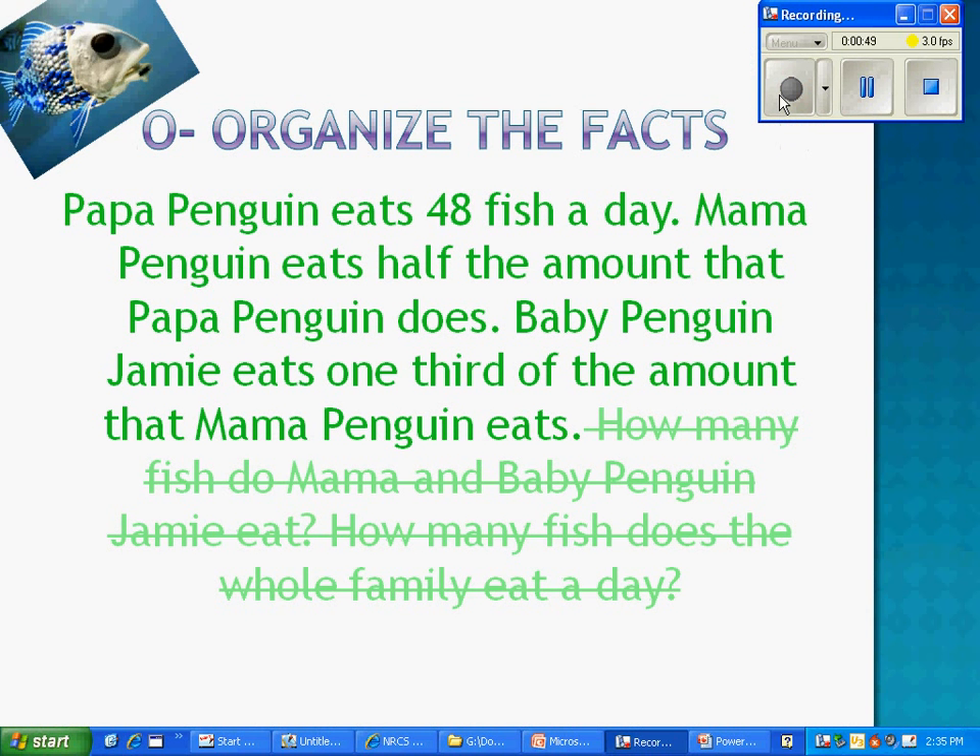O — Organize the facts. Papa Penguin eats 48 fish a day. Mama Penguin eats half the amount that Papa Penguin does. Baby Penguin Jamie eats one-third of the amount that Mama Penguin eats.